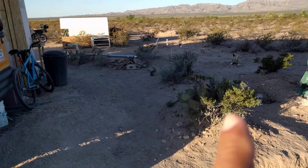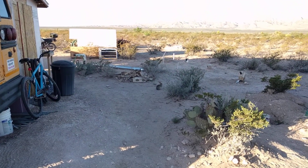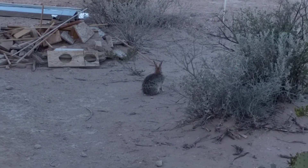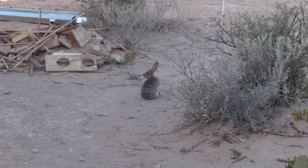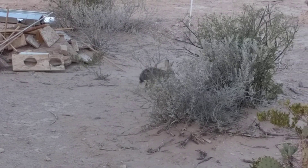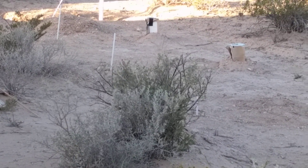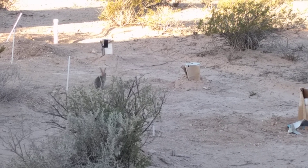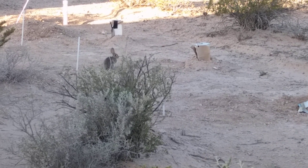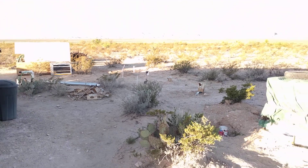There's a rabbit about 15 feet away. Good morning — probably Mrs. Bunny. If you're quiet they don't just run away; they kind of check you out. I've had some days where they walk right up to you — not pets, but still pretty cool.